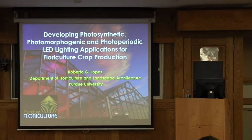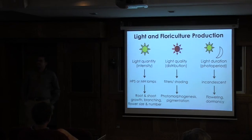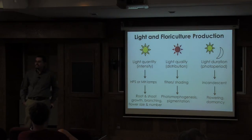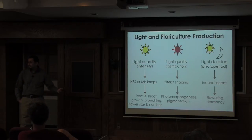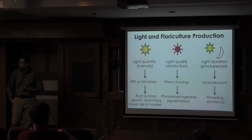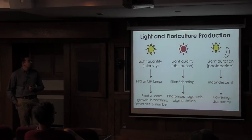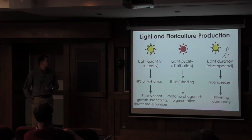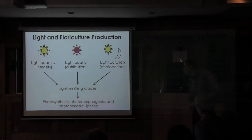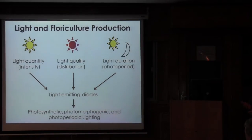In terms of floriculture, we tend to really focus on light quantity, light quality, as well as light duration. With each of these we can manipulate them to have our crops do specific things. With light quantity, we primarily use high-pressure sodium or metal halide lamps to increase the daily light integral. With light quality, we can use filters or shading. With photoperiod, growers primarily use incandescent lamps, though those are being phased out of production. Now we have LEDs, which we can use to look at photosynthetic, photomorphogenic, and photoperiodic light responses.